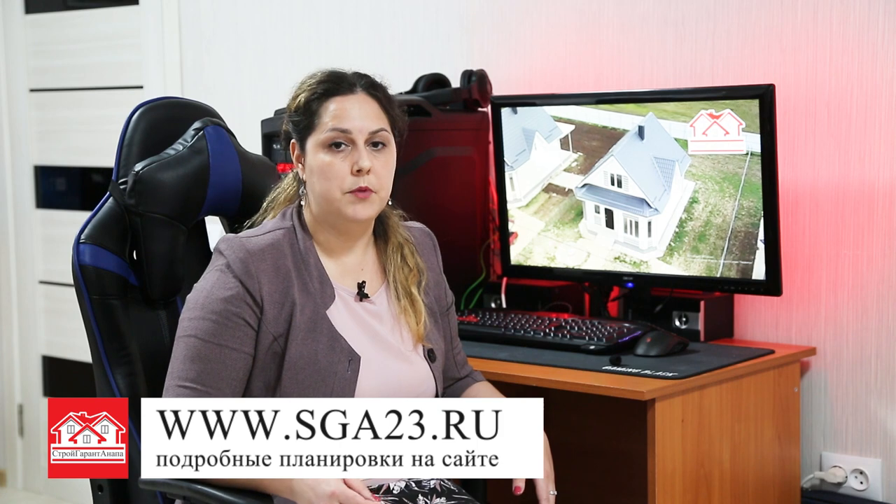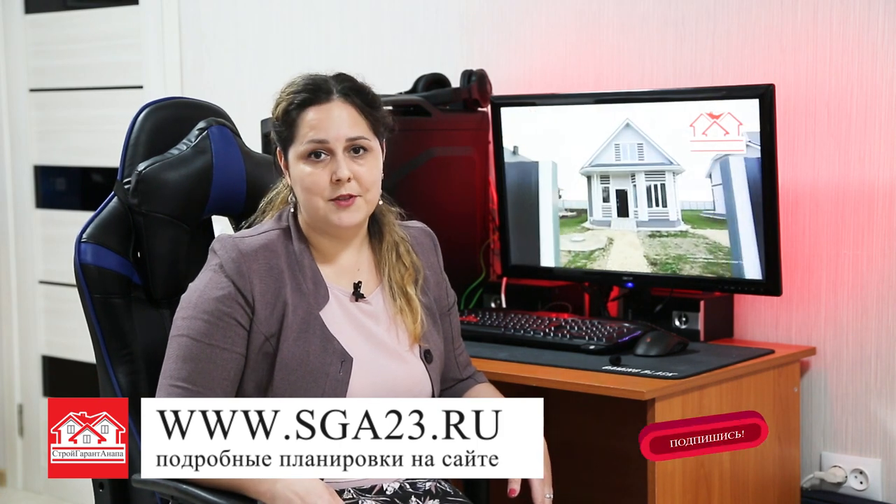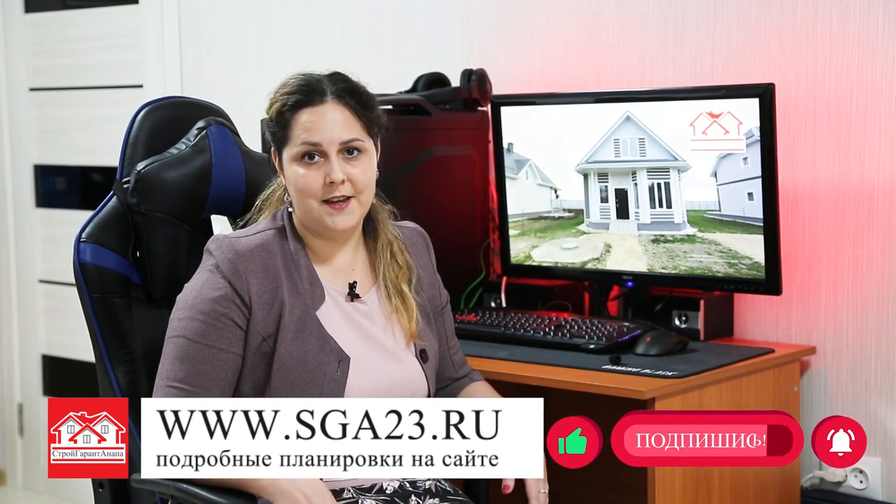Друзья, мы рассказали вам о коттедже 110 квадратных метров. Узнать цены на этот проект вы можете, позвонив на бесплатную горячую линию – номер сейчас вы видите на экране. Посмотреть все наши проекты и предложения вы можете на сайте sga23.ru. Там же информация о коттеджных посёлках в Анапском и Темрюкском районах. Подписывайтесь на наш канал, будьте в курсе новостей от компании «Стройгарант Анапа». До встречи на юге!